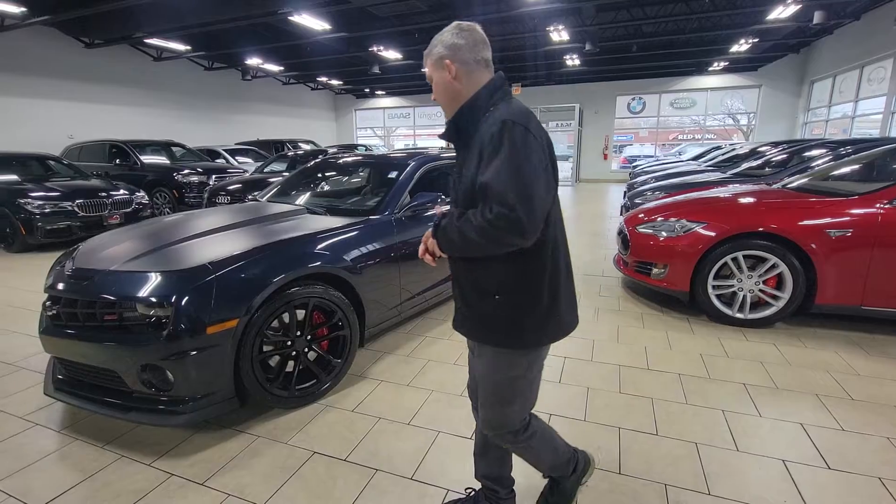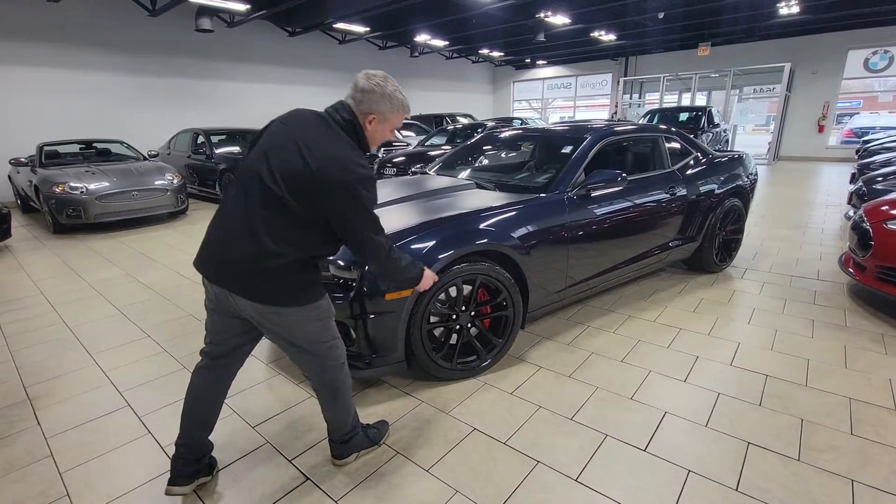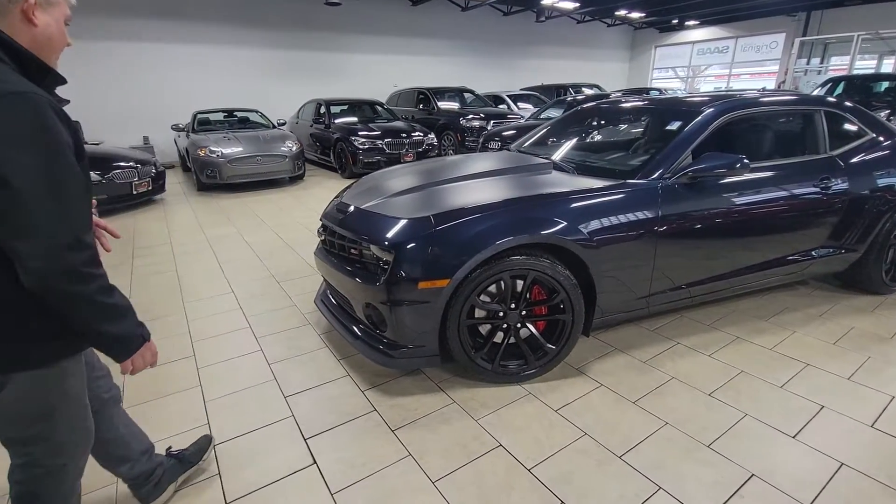Kind of just work our way around. Tires are in great shape. Brakes are in great shape. You also have the red calipers with the Chevy logo on there.